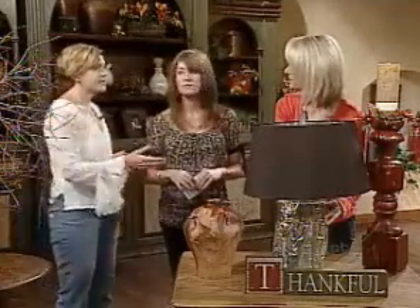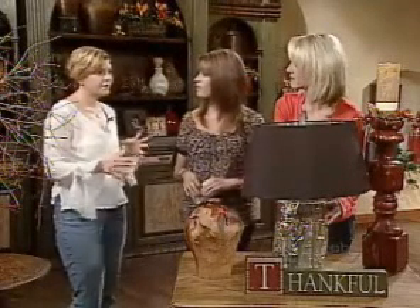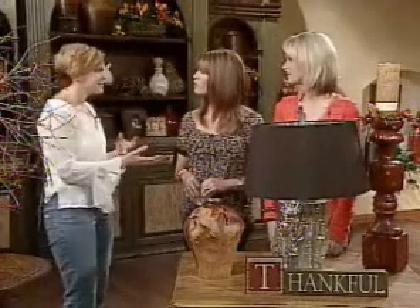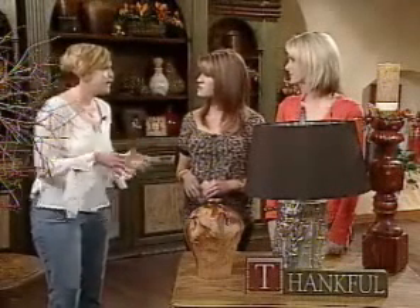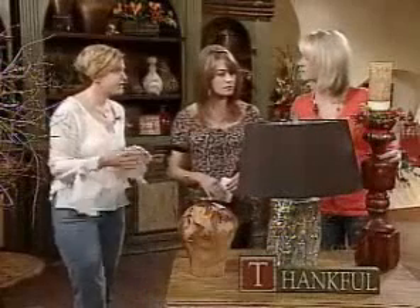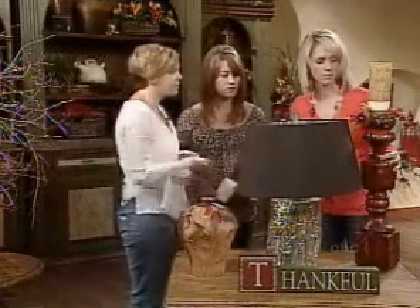Shabby chic is still a thing — people are still doing that. Which is great for the whole consignment approach, where you're taking an old piece and painting and antiquing it, distressing it — things you find at garage sales. This piece here is actually new, but it's the same kind of look where you're just taking something old, painting it, antiquing it. This stuff is from local consignment stores, and these are one-of-a-kind artisan-made pieces.